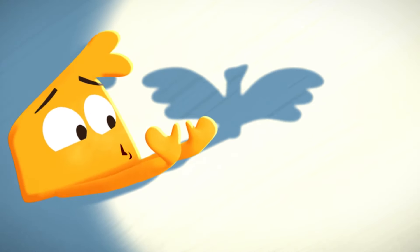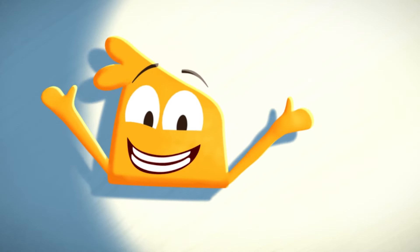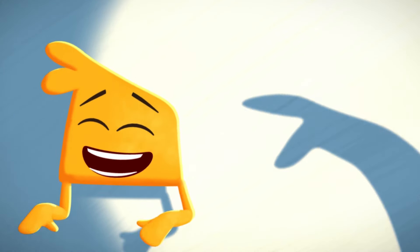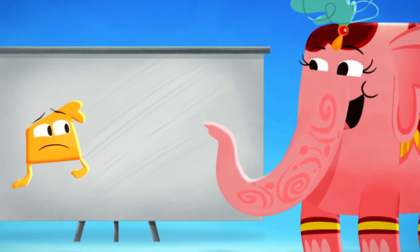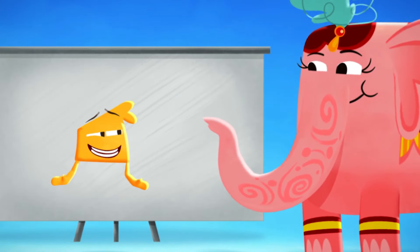Now we'll make a birdie! Oh, flutter, flutter, fluttery, flutter! That's how to make a birdie shadow! A snake! Lights on! Oh! It's just you, Tiny!